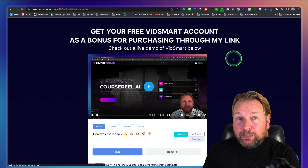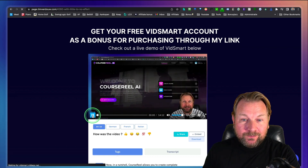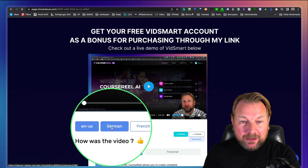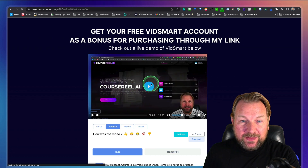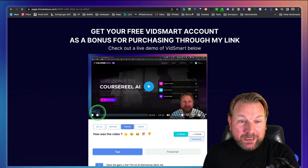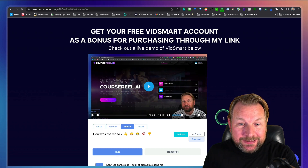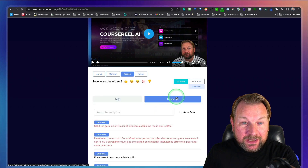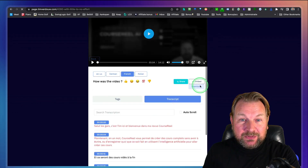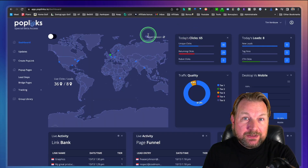VidSmart is normally $39 per month — it's a video hosting service where you can host your videos and it will automatically transcribe those videos, plus it will also create the same videos in different languages. So this is the original English version, but when you look here you can click on German, French, Italian. Here's the German version, and you can also have a French version. The cool thing is it will automatically give tags to the videos and transcriptions in the different languages as well, so people can listen and read at the same time. You can embed these videos on your own website, and you're going to get it completely free as a thank you for getting Poplinks through my link.